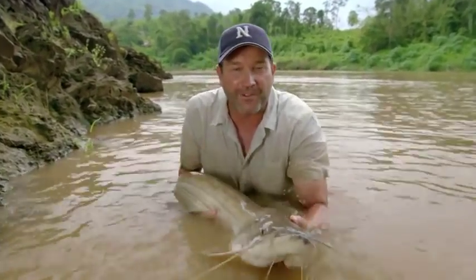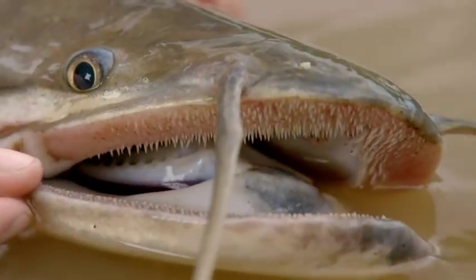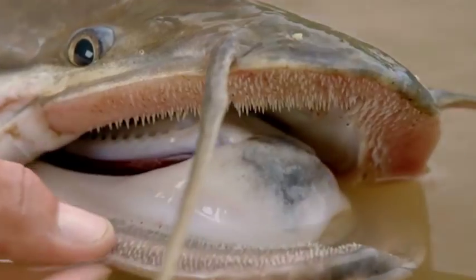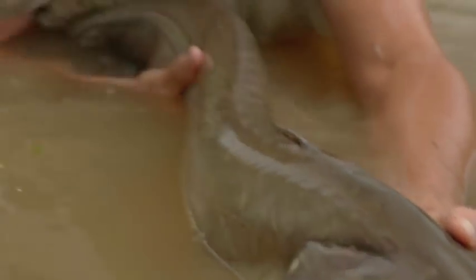The first thing you notice about this fish is its huge mouth. These catfish are big predators. The upper and lower jaw have hundreds of teeth pointed backwards, so anything that goes in that mouth, it's not coming out. Long, slender, kind of almost snake-like or serpent-like body.